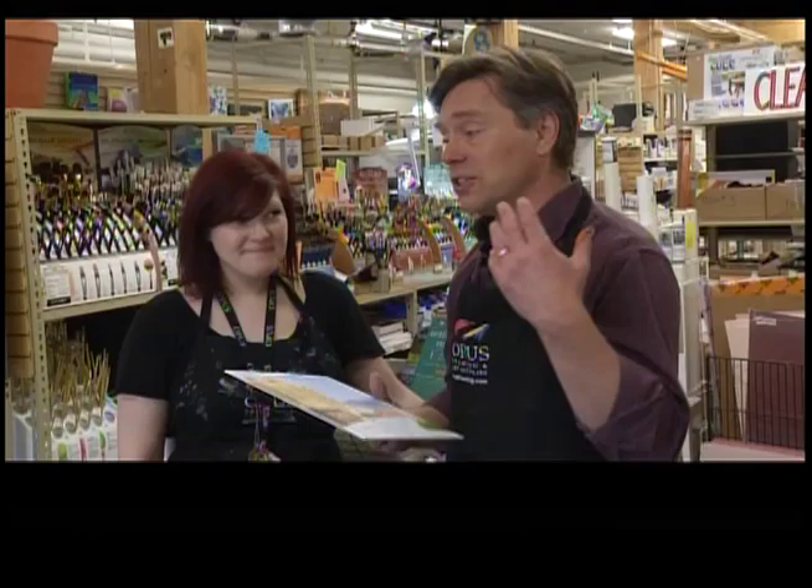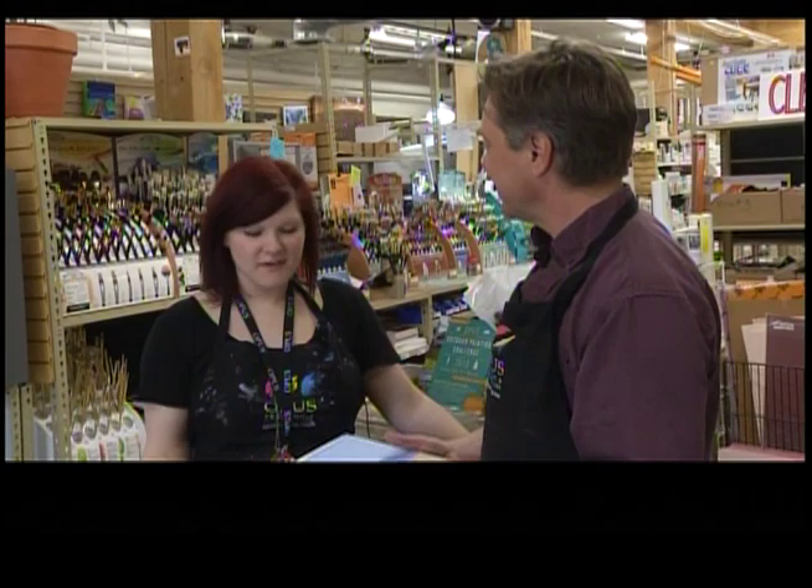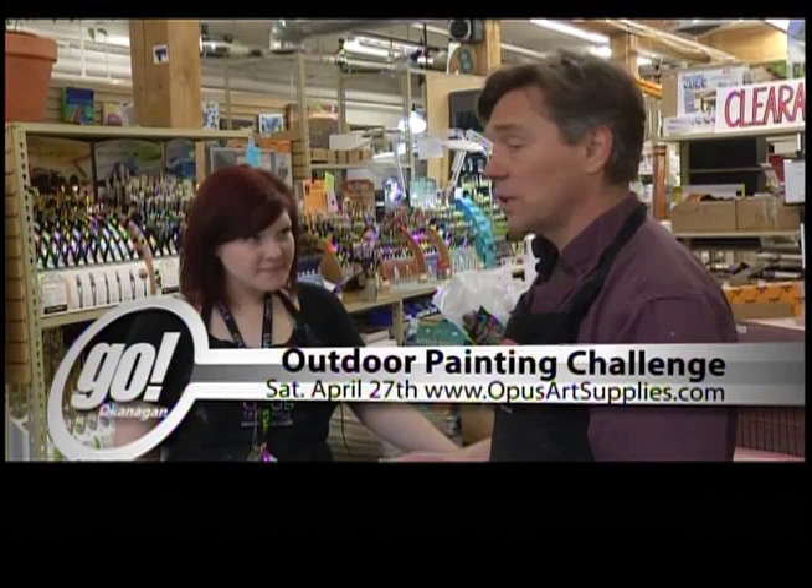So you should just take a chance. Go paint a picture. Challenge yourself. It's free and it's lots of fun. Check out OpusArtsupplies.com or just drop by here on Ella Street. That's it for our show.